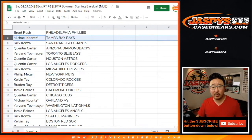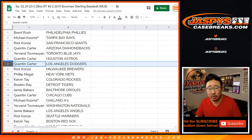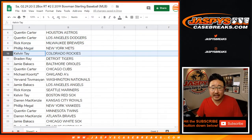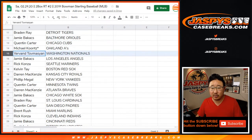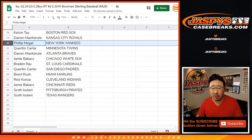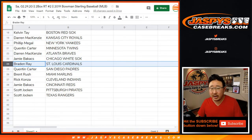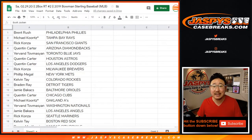Brent with the Phillies. Michael with the Rays. Rick with the Giants. Quinton with the Diamondbacks. Yervin with the Blue Jays. Quinton with the Astros and my Dodgers. Rick with the Brew Crew. Phillip with the Mets. Calvin with the Rockies. Brayden with the Tigers. Jamie with the O's. Quinton with the Cubs. Michael with the A's. Yervin with the Nats. Jamie with the Angels. Rick with the Mariners. Calvin with the Red Sox. Darren with the Royals. Phillip with the Yankees. Quinton with the Twins. Darren with the Braves. Jamie with the White Sox. Brayden with the Cards. Quinton with the Padres. Brent with the Marlins. Rick with the Indians. Jamie with the Reds. And Scott with the Pirates and the Rangers.